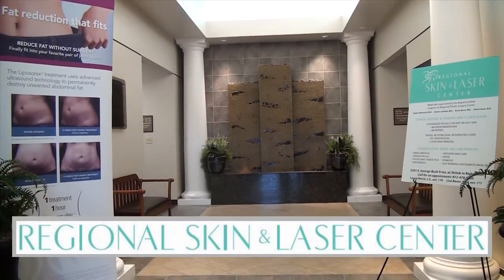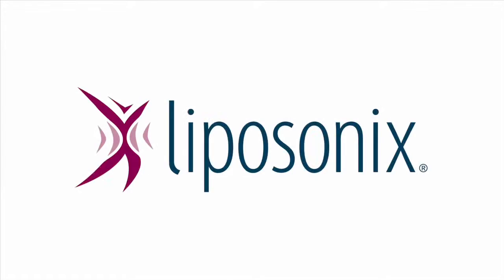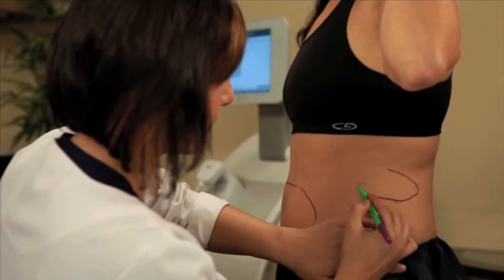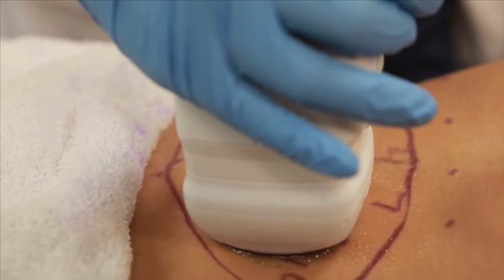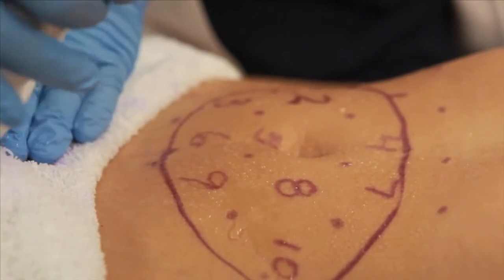I'd like to explain a procedure we do at Regional Skin and Laser Center — it's called Liposonix. It's one hour, one treatment, one size smaller. Liposonix is a non-surgical, non-invasive fat reduction treatment that uses high intensity focused ultrasound to permanently destroy the fat cells.